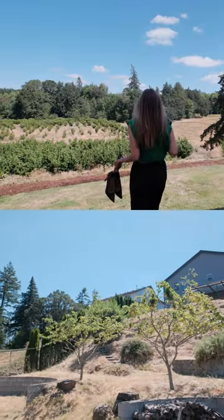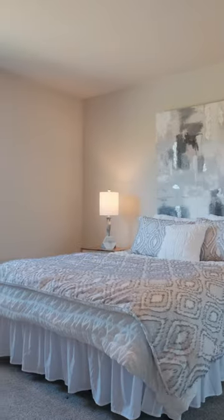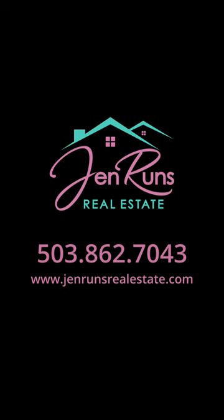This home is more than just a place to live. It's a sanctuary where you can unwind, entertain, and create lasting memories. Don't miss the opportunity to make it yours. Call me today and see for yourself.